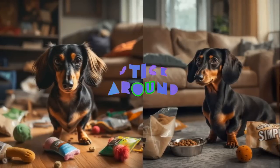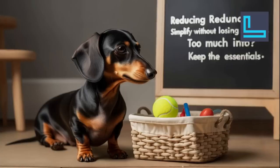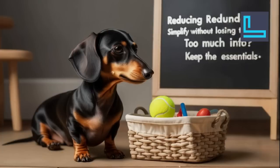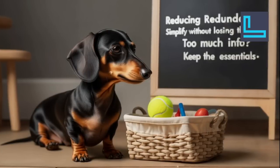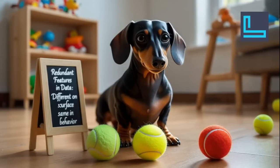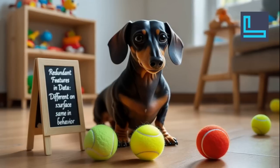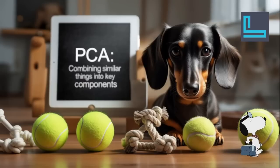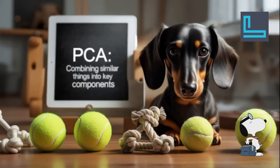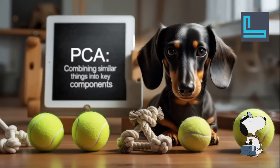What about having too much information? Imagine a dog with a toy basket overflowing with toys, but some of those toys are basically the same — you might have three tennis balls that are slightly different colors, but they all pretty much do the same thing. In data terms, it's like having a bunch of predictors measuring basically the same thing, giving you redundant information that can make things confusing. To streamline things, the chapter introduces Principal Component Analysis, or PCA.